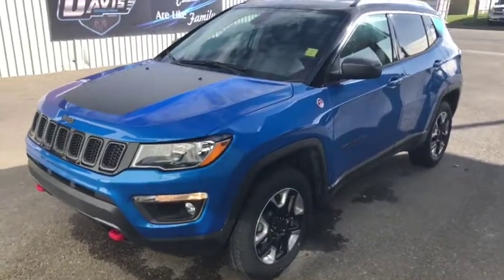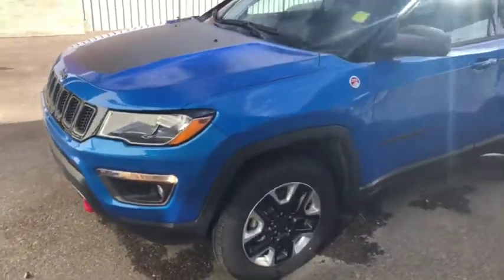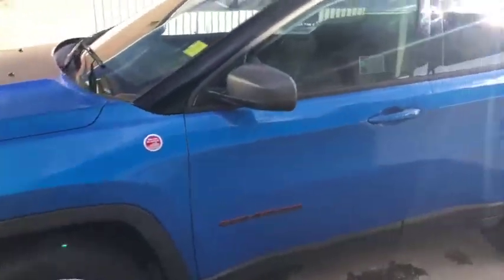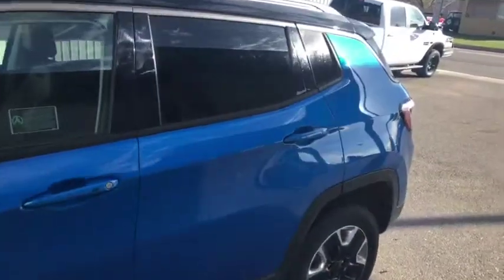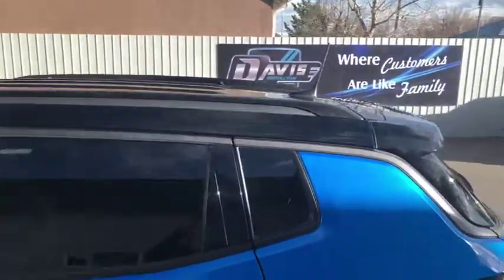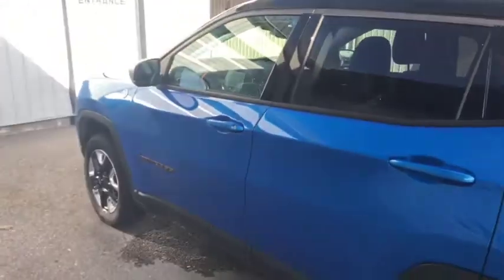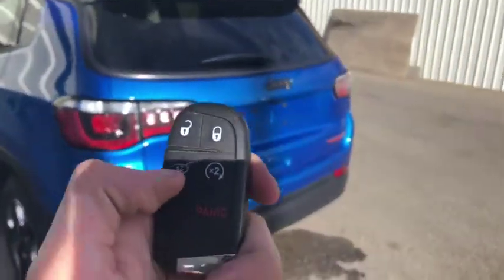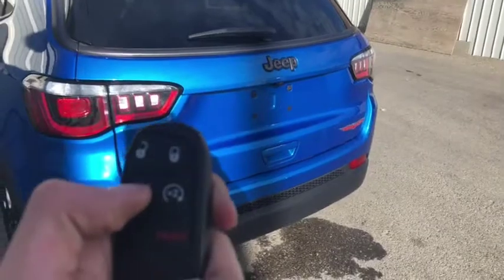Stock number 13946, this is a 2018 Jeep Compass Trailhawk edition, blue in color. It's almost a Davis Dodge blue, which makes this Jeep Compass look really good. You also have blacked-out trim, which also looks really good on this Compass. The vehicle comes with keyless entry, remote start, push button start, and rear tailgate access with just a press of a button.